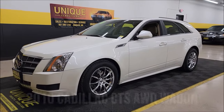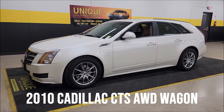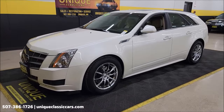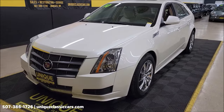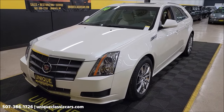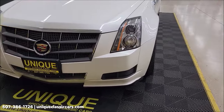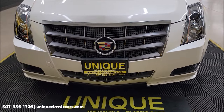Let's take a look at this wagon here at Unique Specialty and Classics. This one's a 2010 Cadillac CTS all-wheel drive wagon in White Diamond Pearl with a neutral colored interior — Cadillac called it cashmere in 2010, maybe. It has a 3-liter dual overhead cam V6 underneath the hood, paired up with a six-speed automatic transmission with overdrive.